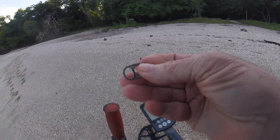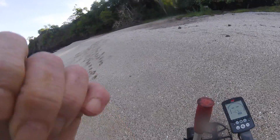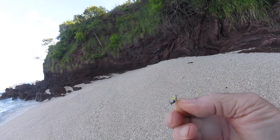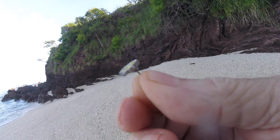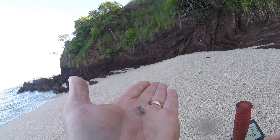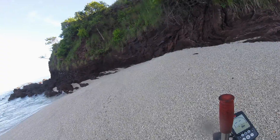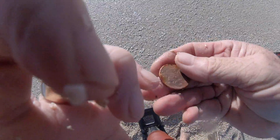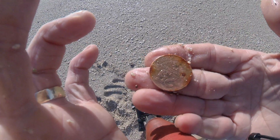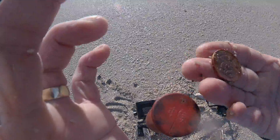First target: pull tab. So four pull tabs, a bottle cap, or the remains of an earring. Not much left of that. Twenty, twenty-five pull tabs later, there's a twenty-five blown coin. There's a lot of pull tabs on this beach.